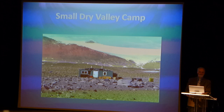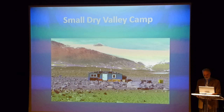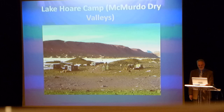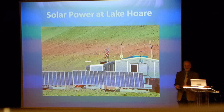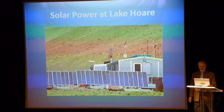Out in the Dry Valleys, we have a number of sites we've been at for years and have structures there. You can see a small camp with solar panels on the roof and propane for cook stoves. This is another site called Lake Hoare — the primary site of the LTER in the Dry Valley region. They have a generator there but use it only twice a year: once at the beginning of the season to make sure it works, and once at the end. This camp is entirely powered by solar panels — steerable panels.